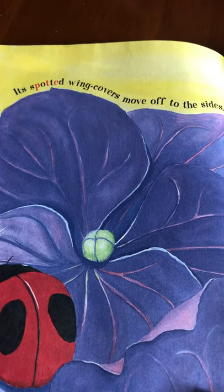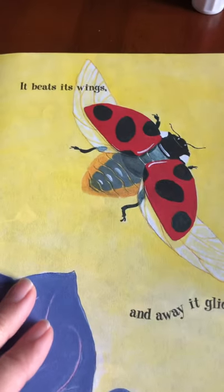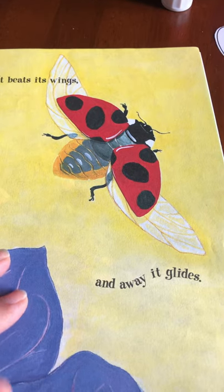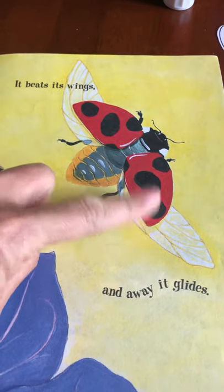Its spotted wing covers move off to the sides. It beats its wings and away it glides. These are the hard wing covers, and inside are the soft wings that it uses for flying.